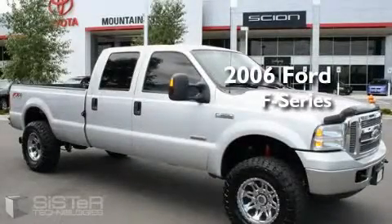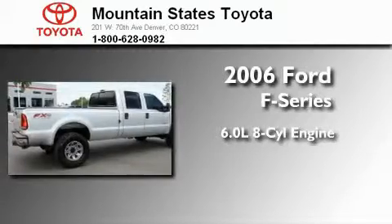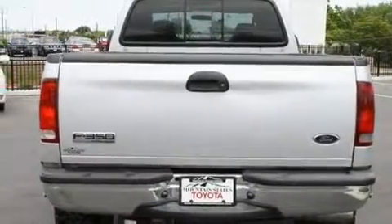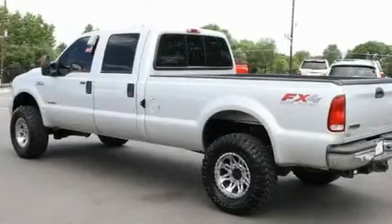This is a 2006 Ford F-350. It has a 6.0-liter eight-cylinder engine, automatic transmission, and four-wheel drive. Its top features include — and it's easy to see why this automobile is an excellent choice.